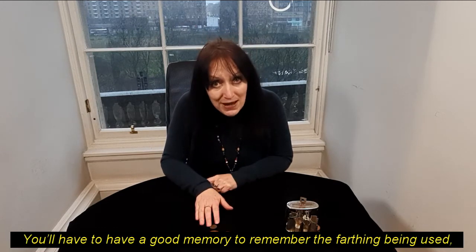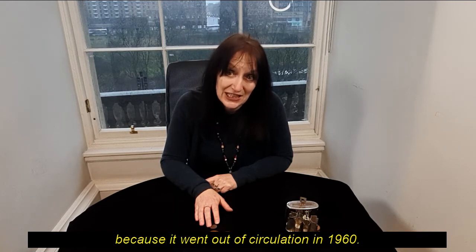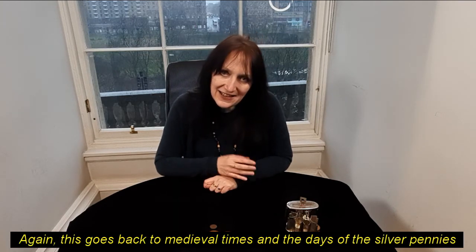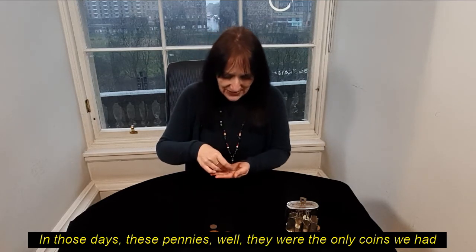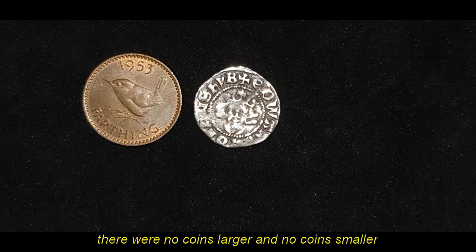You'll have to have a good memory to remember the farthing being used, because it went out of circulation in 1960. But have you ever thought about why a farthing is called a farthing? This goes back to medieval times, in the days of the silver pennies. In those days, pennies were the only coins we had — no coins larger and no coins smaller.